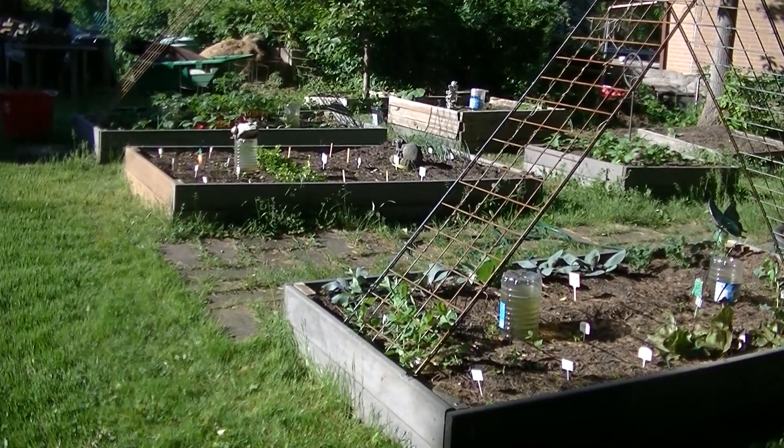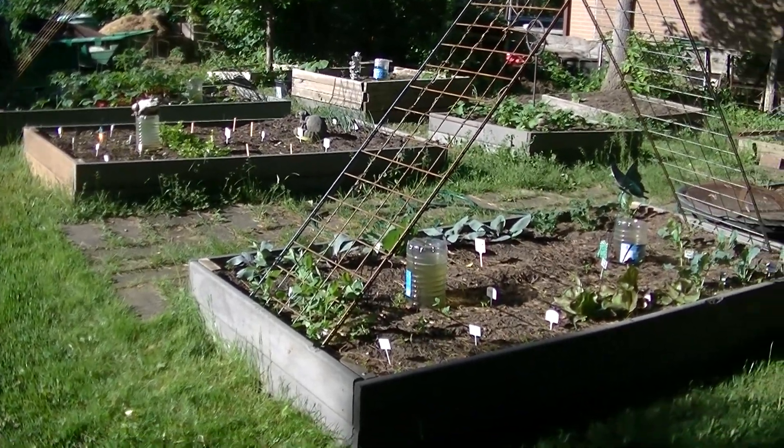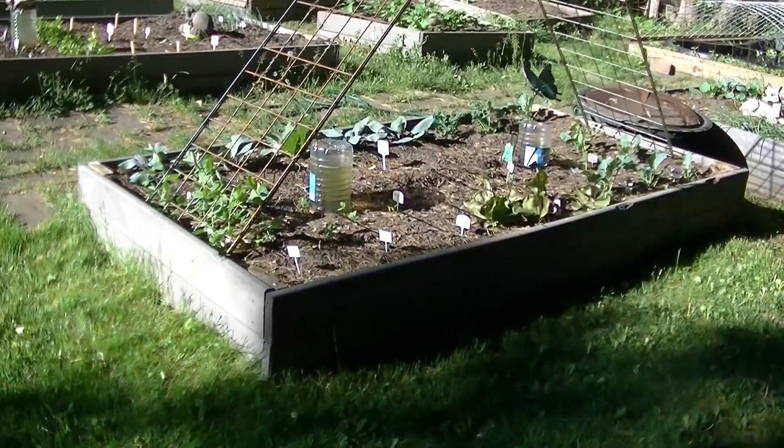Hello, this is Nikki from Canada and welcome to my square foot garden. Let's do an update.